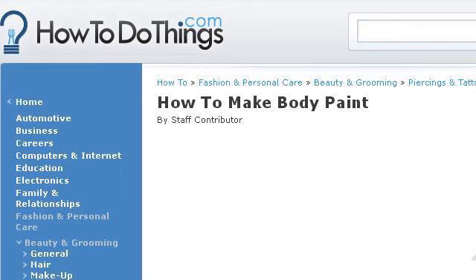Try also our second-ranked site www.howtodothings.com, especially the page 'How to Make Body Paint.' This is the link.